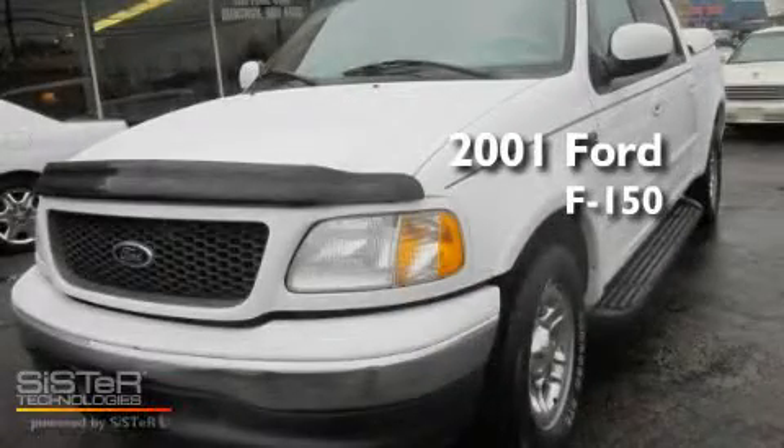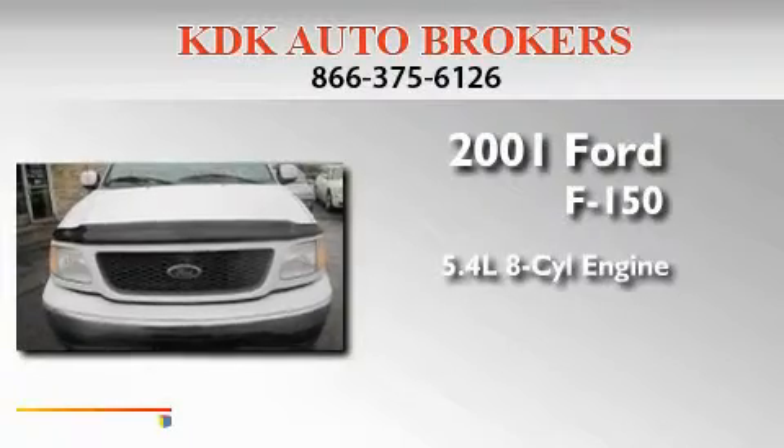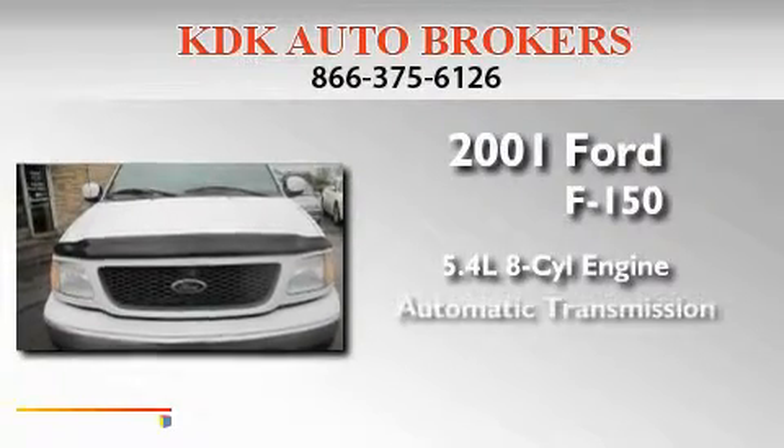This is a 2001 Ford F-150. It has a 5.4-liter 8-cylinder engine and an automatic transmission.